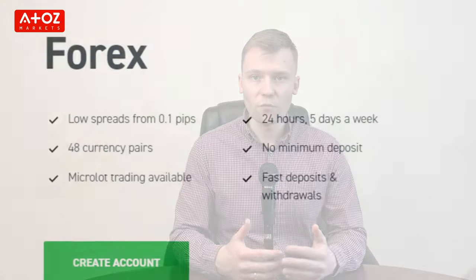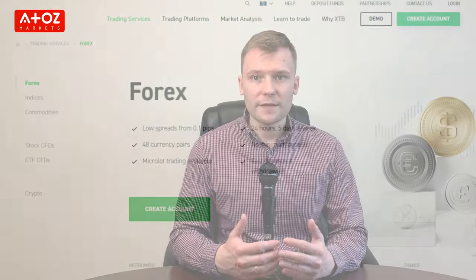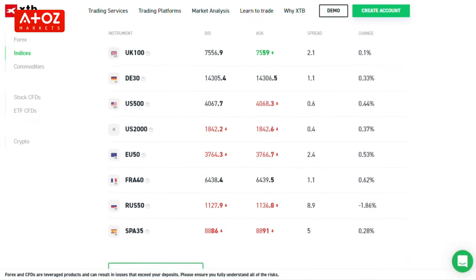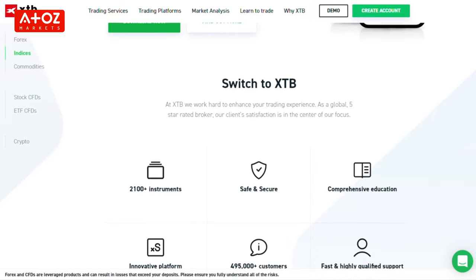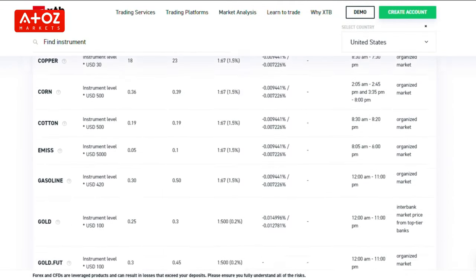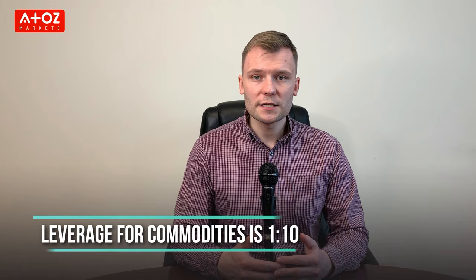Getting back to the available trading pairs, XTB offers 47 Forex pairs, including major, minor and exotic currency pairs. Their spreads for currency start from 0.1 pip and they provide 1 to 30 leverage. They have over 47 indexes; swap points on indexes is 0, while they provide 1 to 20 leverage for index trading. XTB also has 23 commodities including gold, silver, oil, natural gas, cocoa, coffee, corn and more. Spreads on commodities vary based on instruments, and leverage for commodities is 1 to 10.